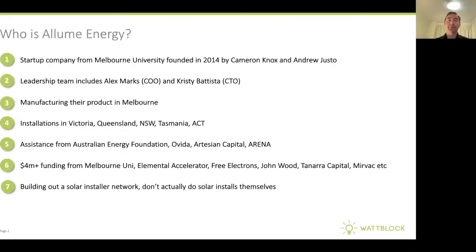So who is Illume Energy? It's a startup company founded in 2014 by Cameron Knox and Andrew Justo. Today, the leadership team includes Alec Marks and Christy Batista. They're manufacturing their product here in Melbourne, and they've installed their solar sharing product in Victoria, Queensland, New South Wales, Tasmania, and the ACT.